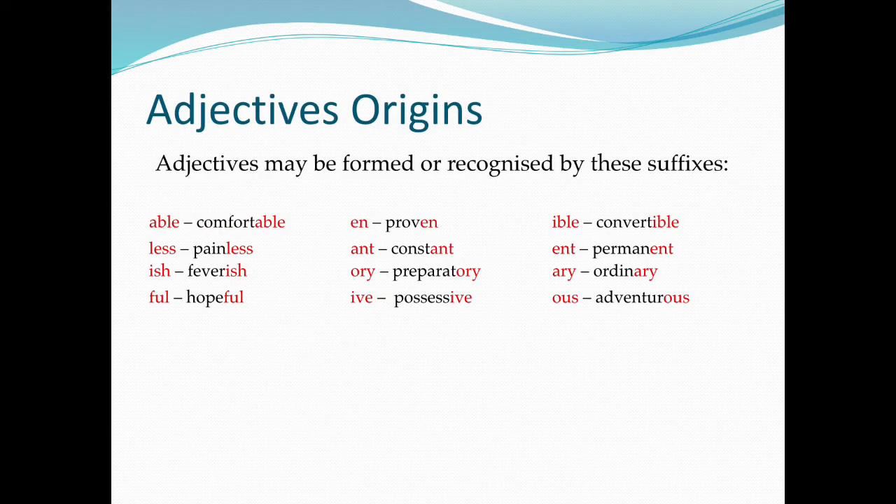Adjectives may be formed or recognized by these suffixes: -able (comfortable), -less (painless), -ish (feverish), -ful (hopeful), -n (proven), -ant (constant), -ory (preparatory), -ive (possessive), -ible (convertible), -ent (permanent), -ery (ordinary), -ous (adventurous).